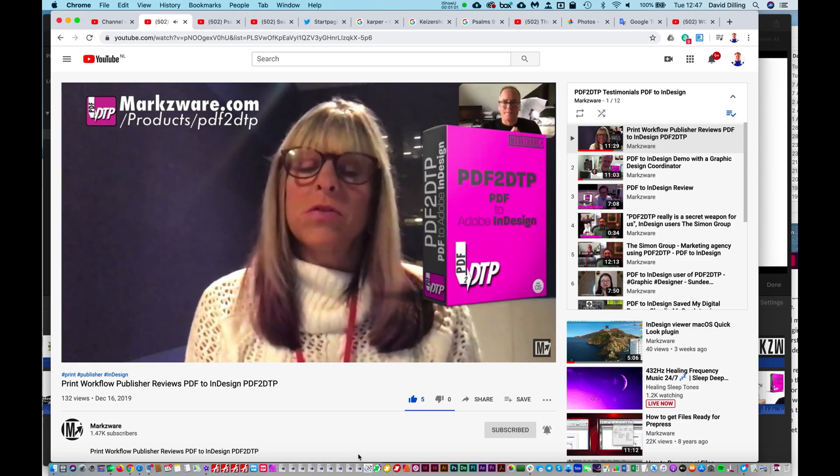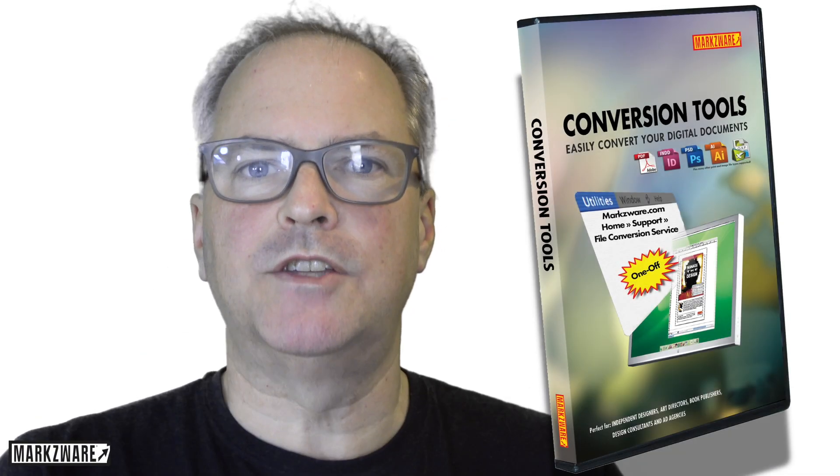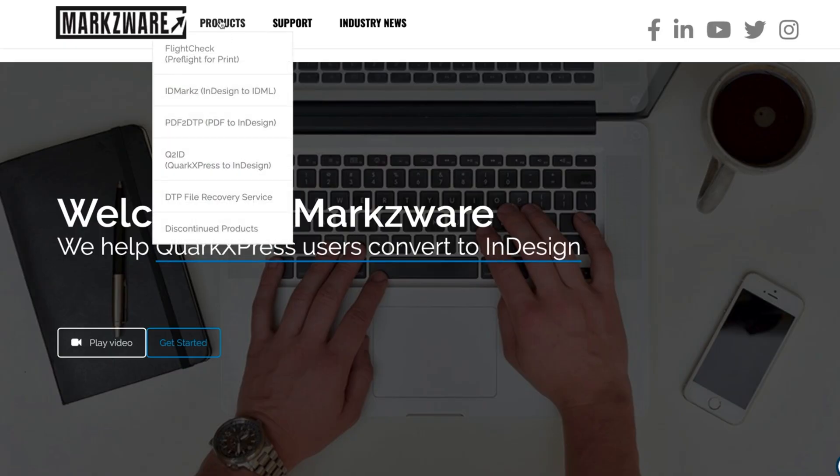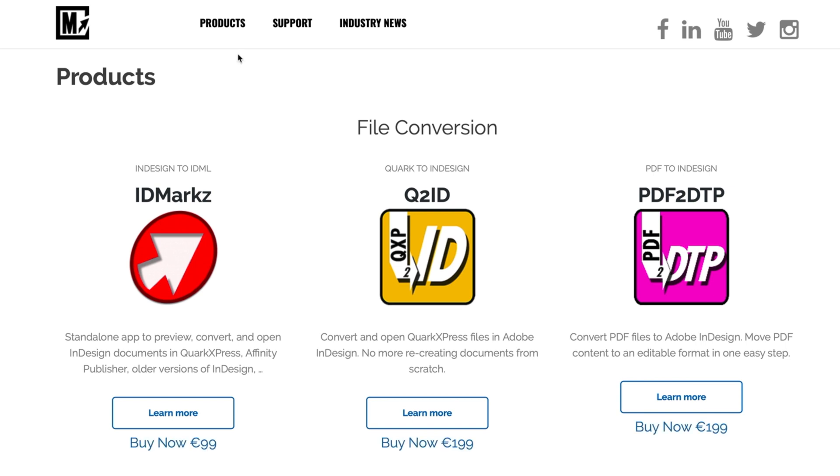Absolutely recommended to other designers. If you need the PDF to InDesign online file conversion service, cruise on over to Markzware.com under Products — choose or click on Products itself — and down below, click on File Conversion.